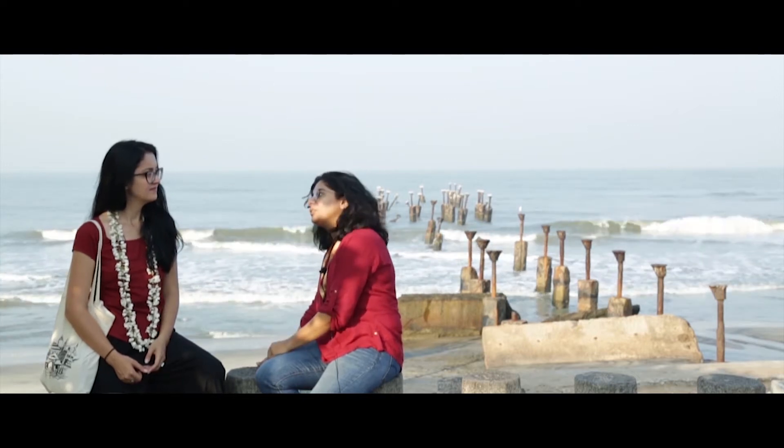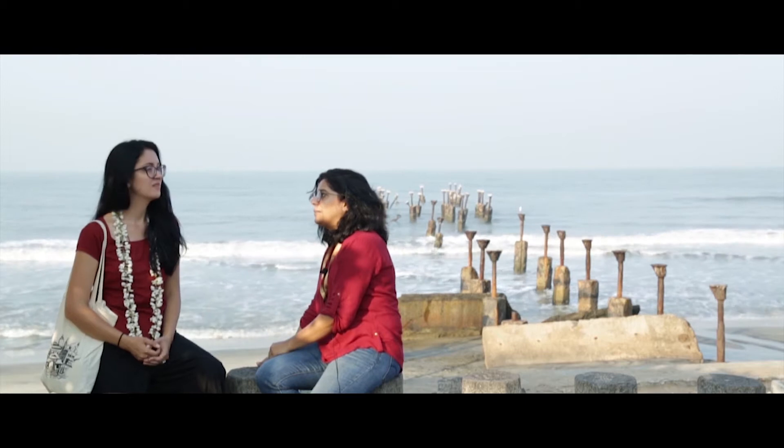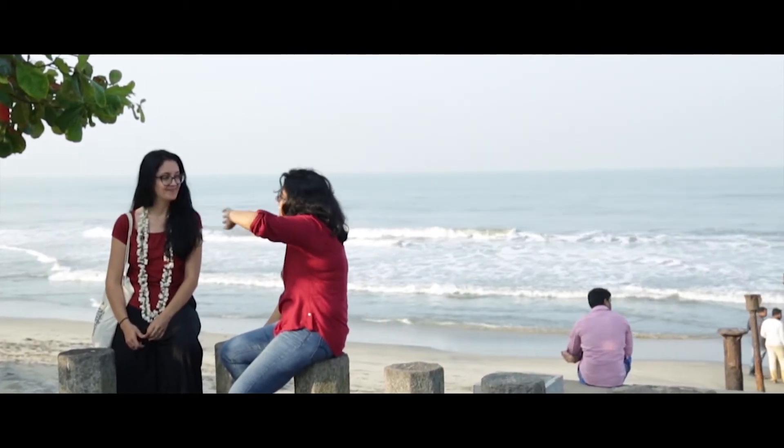Tindy's Calicut Heritage Walk heads towards Kutichira, which is one of the oldest Muslim settlements here in Calicut. We also walk through the Vilyangadi, which is a market — the big supermarket as we call it.